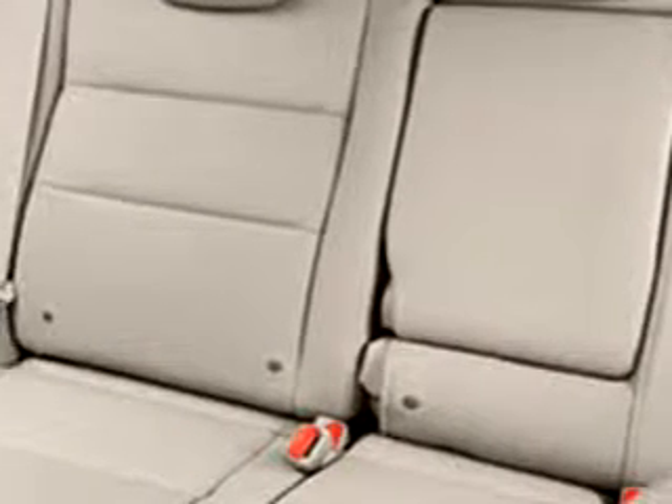Enjoy this great SUV with features like navigation system, leather upholstery, side airbag system, cruise control, back-up camera, anti-theft devices, multi-function steering wheel, and much more.